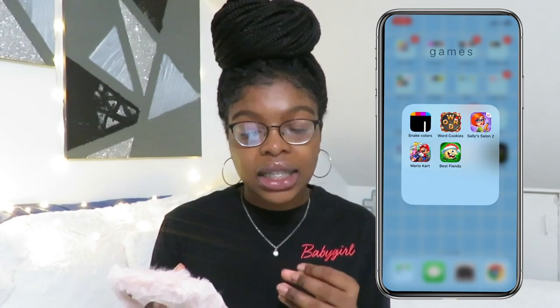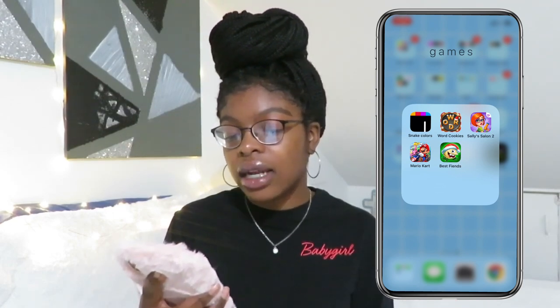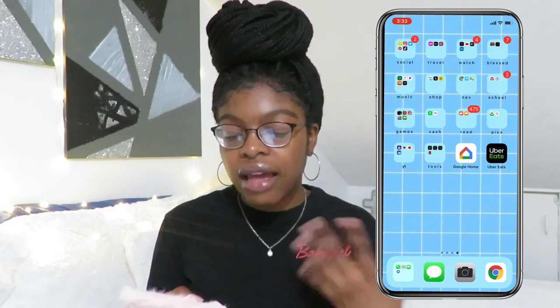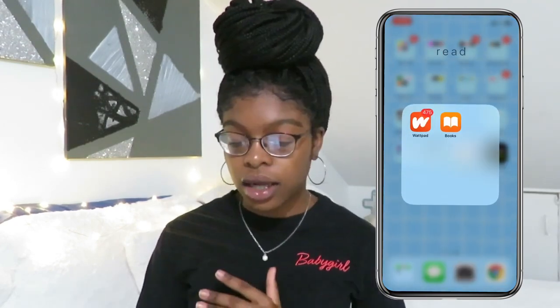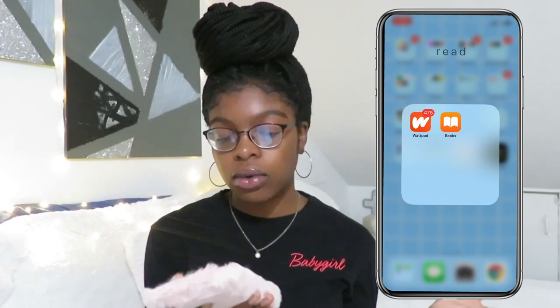Then I have my game section. I have the basic games: Snake Colors, Word Cookies, Sally Salon — that's a really addicting game — Mario Kart, and Best Fiends. Just games I play on the regular. Then I have cash, of course — Cash App and my Bank of America. Then, guys, I have Wattpad. If you don't know what Wattpad is, get to the game — Wattpad has the best books on there. They're super-duper fun and I love them. And then I have Apple Books, but I don't use that.